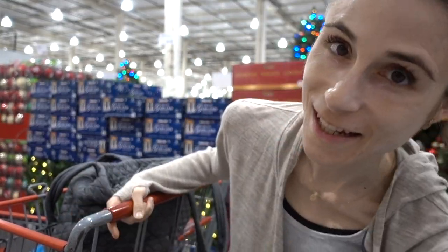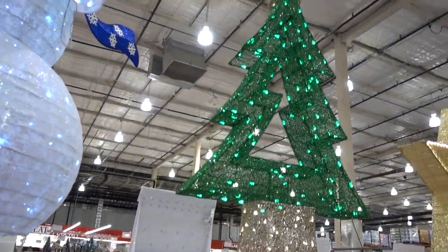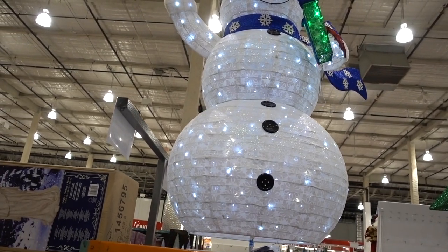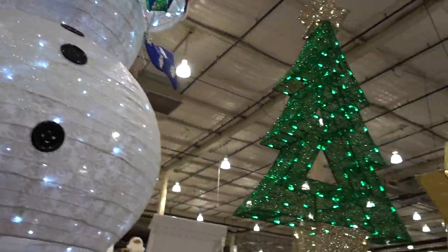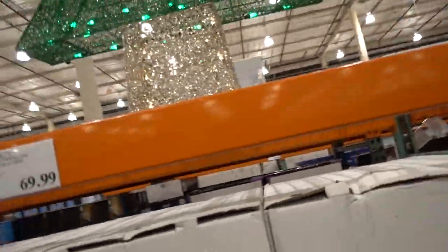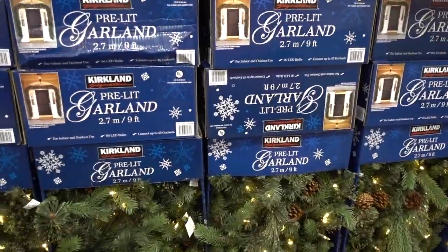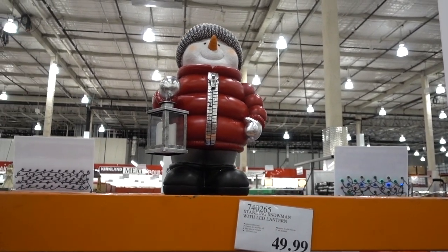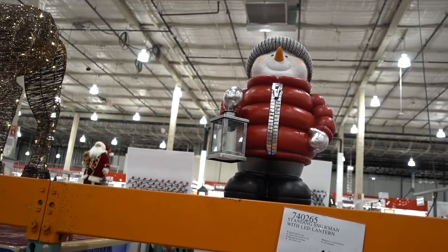I'm over here in the Christmas section and I'm kind of eyeing this LED tree — I'm tempted to get it in lieu of an actual tree. I'm sure that wouldn't go over well, but it's kind of cute. Check out this giant snowman — I mean, does everyone need a 72-inch LED twinkling snowman in their life? Does he sing? That would be awesome. Pre-lit garland, $30. Isn't he adorable? He'd look really cute by my door.